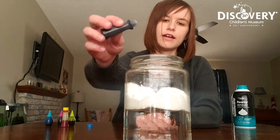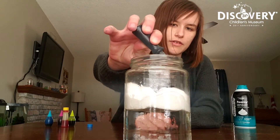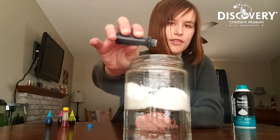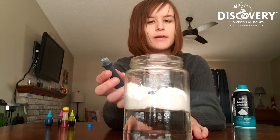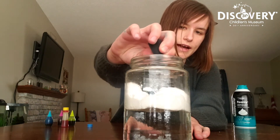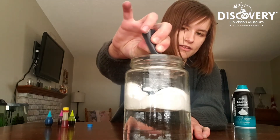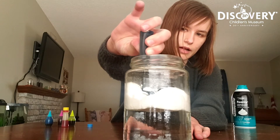Now we'll take some food coloring and slowly start to drop it on top of our shaving cream. At first, nothing is really happening. Our shaving cream is keeping that food coloring out of the water. This is kind of like when the atmospheric winds are keeping those droplets up in the sky making clouds. But once we add enough droplets and it starts to get a little heavier, we should start seeing something pretty cool happening in our jar.